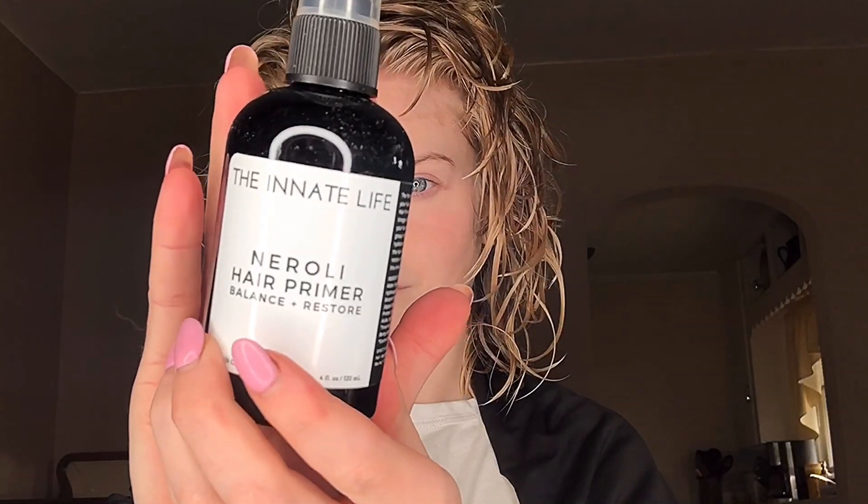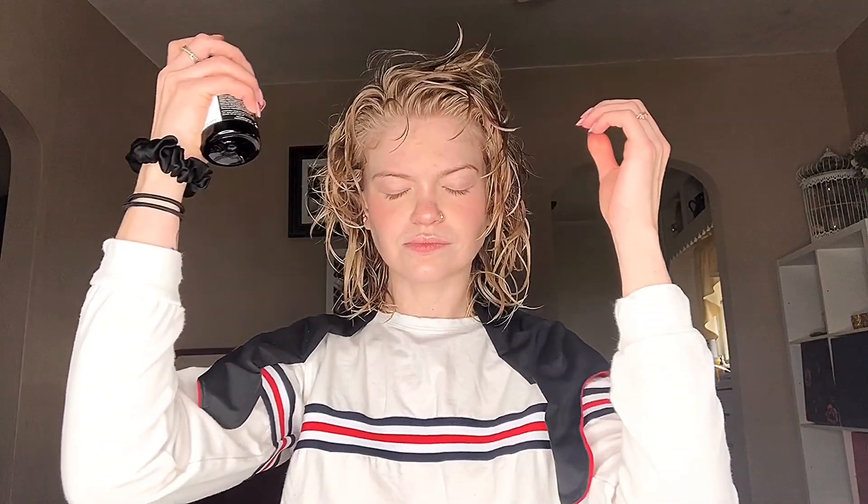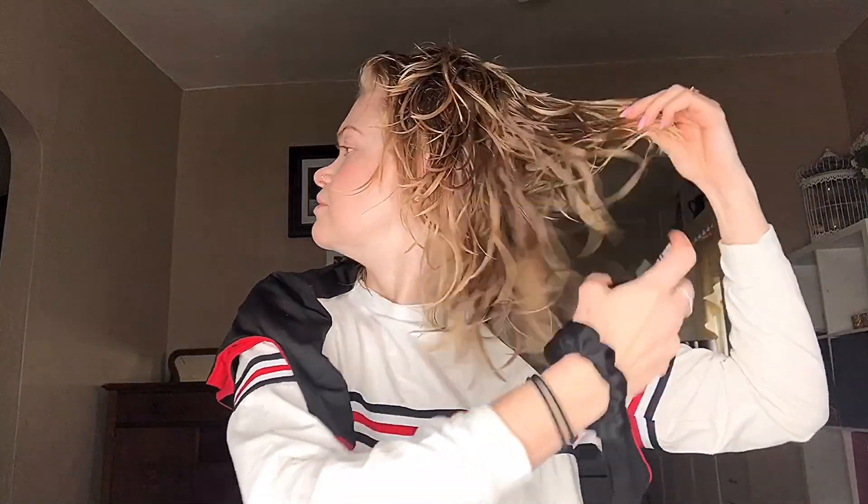Now that my hair is clean, I'm applying the hair primer. They recommend doing this immediately out of the shower. This product contains apple cider vinegar to balance the pH of your hair, along with plant keratin to improve strength and elasticity. This product has a different scent compared to the rest of the line — it has neroli floral water, and I absolutely love it.